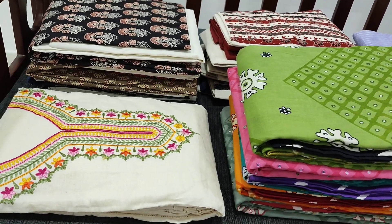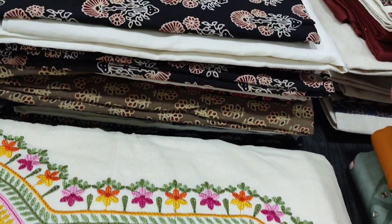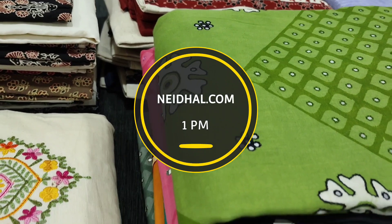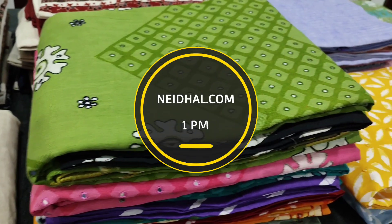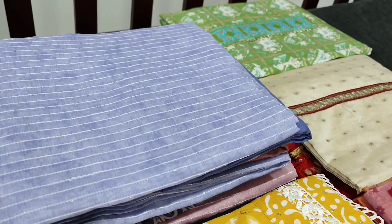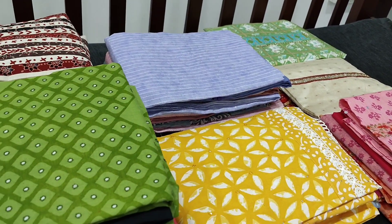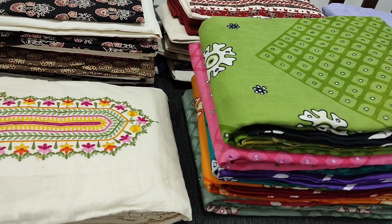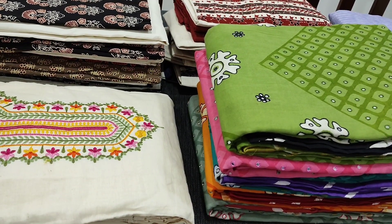Hello viewers, welcome to Neidhal online. Today we are going to see 9 designs in designer, regular and fancy dress materials, price ranging from 799 to 1679. All these products will be available on the website neidhal.com from 1 PM today. You can place your order directly from the website and we do free shipping all over India. Orders placed today will be shipped on 20th April and tracking details will be shared to your mail and SMS on 21st April, so please order accordingly. Kindly note there will be a slight variation in color due to lighting for the videography, hence we request you to consider the picture posted on the website for reference.